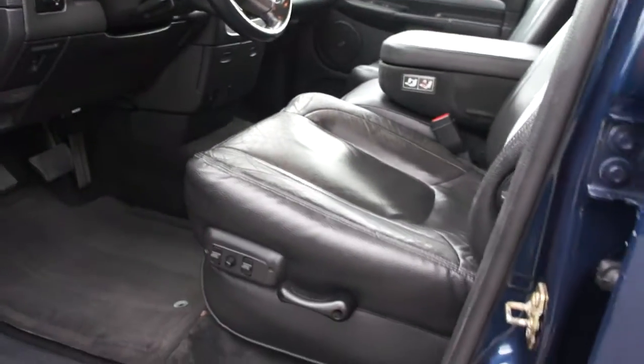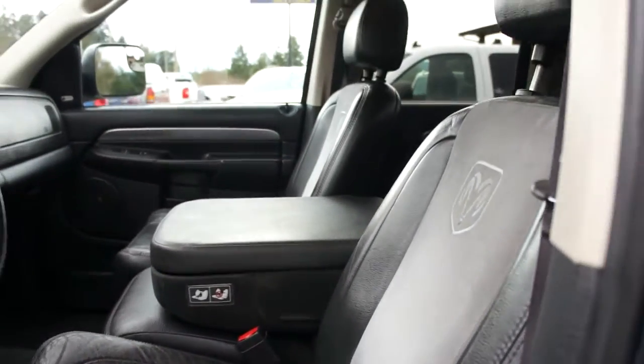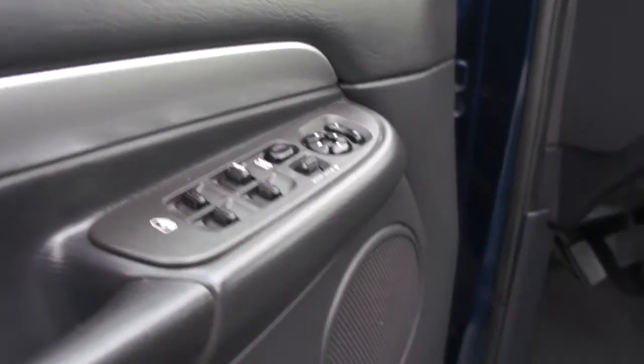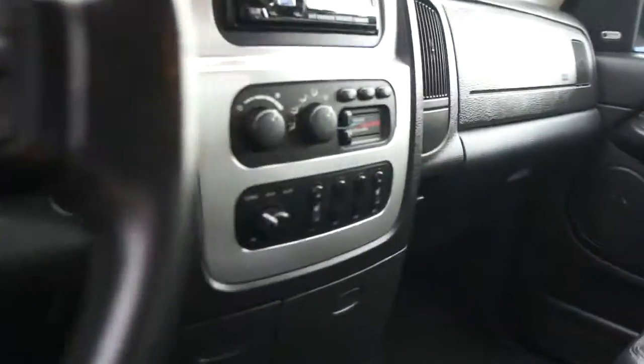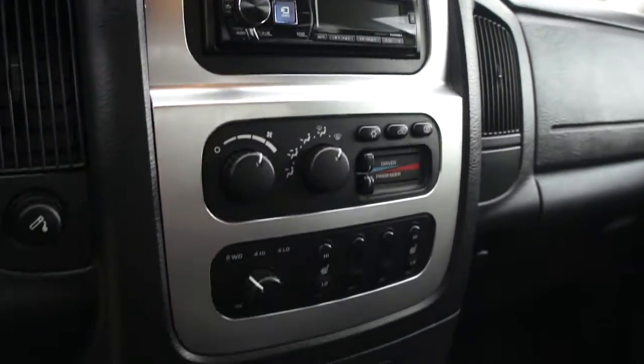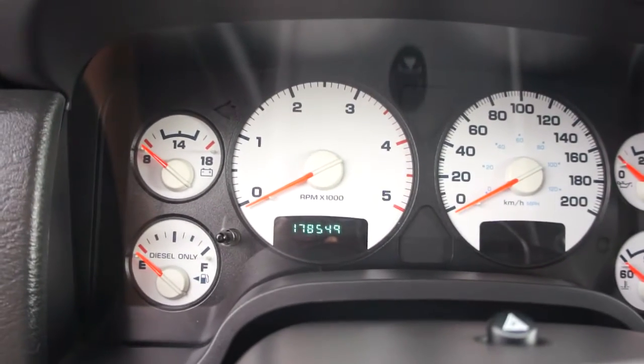With the Laramie you get black power leather heated seats, power windows, power door locks, power mirrors, and heated mirrors. It also has a really nice upgraded stereo — just over two thousand dollars, we have the receipt — with a nice sub and amp setup.